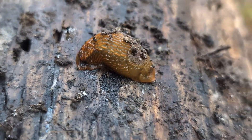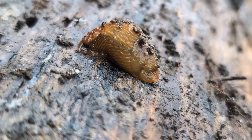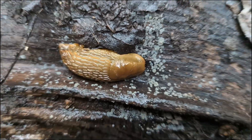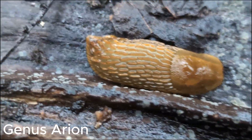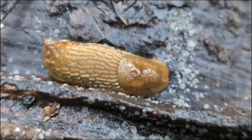Here we have another one from the Arion genus. For the most part, these ones I will class as genus specific, as I don't want to put the wrong ones down. Identification for these guys can include dissecting them and looking at their different organs. There are some key features, so I might try and identify some specific Arion species in another video.